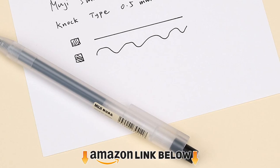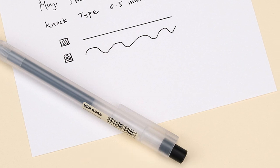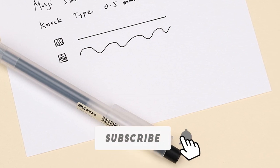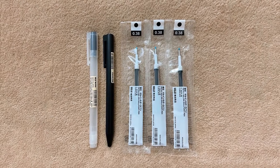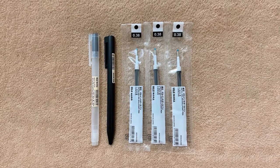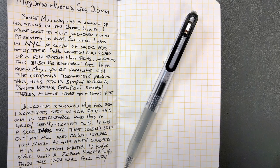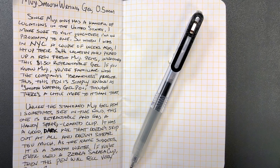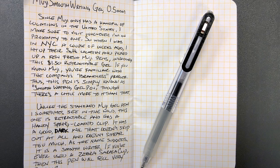Next at number four we have the Muji Gel Ink pen, known for making quality products at a reasonable price. Muji's gel ink ballpoint pen is perfect for doodling or drawing, and is sold in a pack of six or ten. Gel pens are ideal for sketching and drawing because the ink flows easily. Gel inks also tend to be fade-proof and smudge far less often than regular ink. The 0.38 millimeter tip is fine yet sizable enough to make bold lines and shade them in.